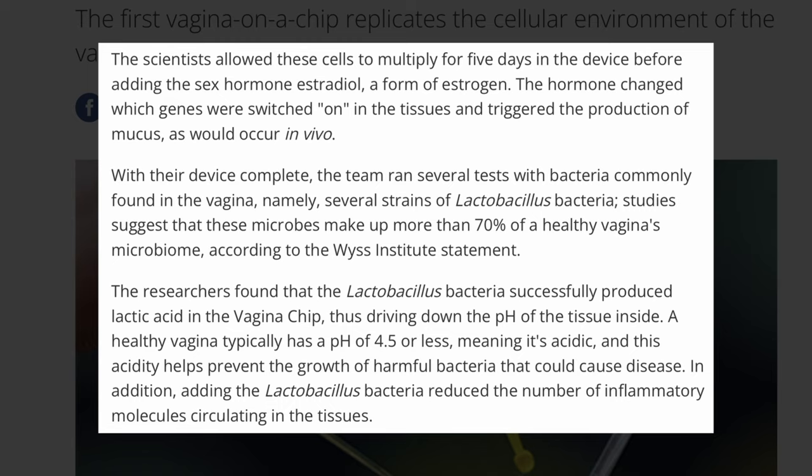The researchers found that Lactobacillus bacteria successfully produce lactic acid in the vagina chip, driving down the pH of tissue inside. A healthy vagina typically has a pH of 4.5 or less, meaning it's acidic, and this acidity helps prevent the growth of harmful bacteria that could cause diseases. In addition, adding Lactobacillus bacteria reduced the number of inflammatory molecules circulating in the tissue.